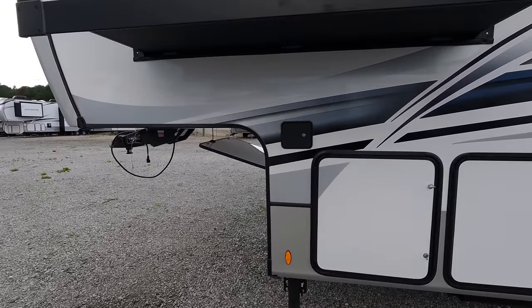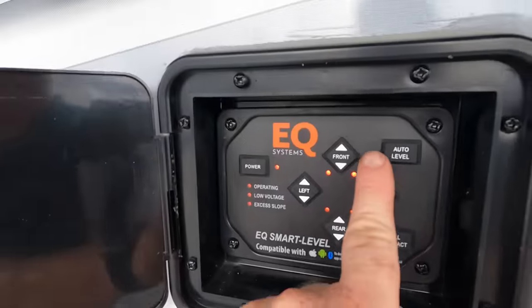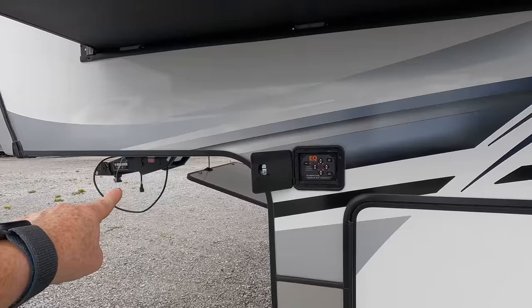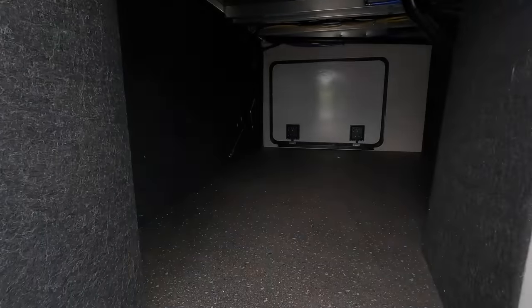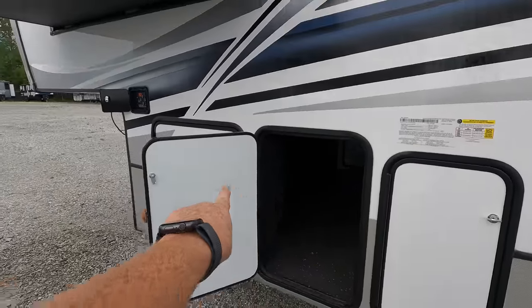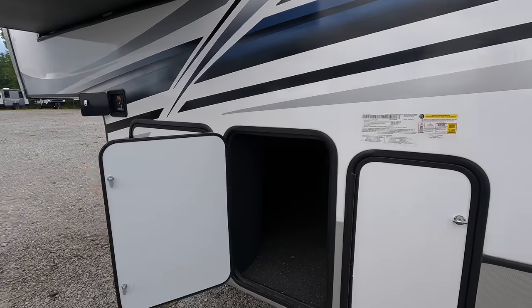All the controls to operate the leveling system are found right over here on the driver's side of the coach. By simply pressing one button, this model will level itself. I like how Avalanche does it — you're within direct line of the side of the kingpin. Certain makes and models place these controls inside of the passenger storage compartment, and to me that's a safety hazard. If your head is inside the compartment while you're raising and lowering it off your vehicle, you really can't tell what's going on.